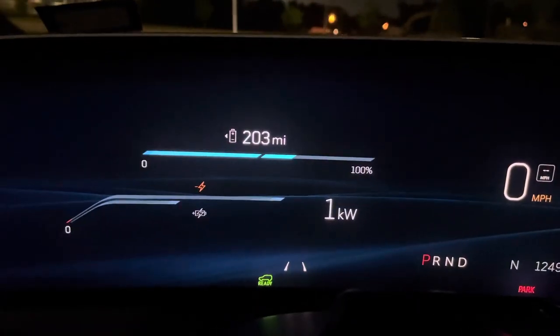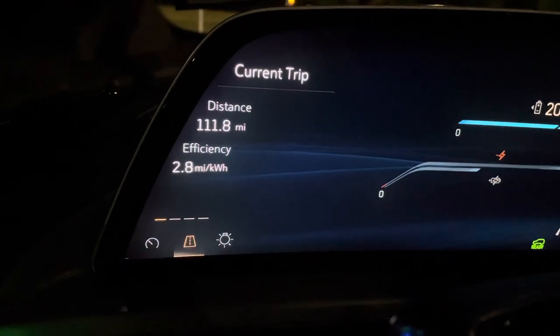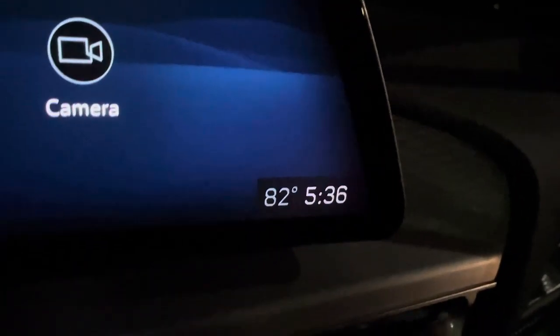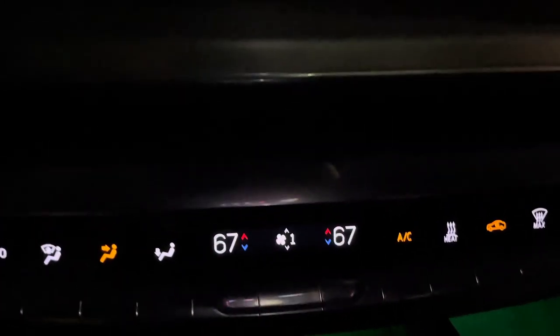Finally made it to Baylor in Waco. Current distance is 112 miles at about 2.8 miles per kilowatt efficiency. It's 82 degrees currently at 5:36 a.m. I had to turn down the knobs to the first level because it got a little cold, but it's 67 degrees inside right now.